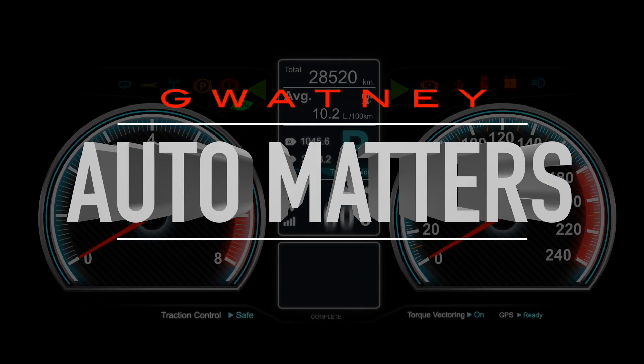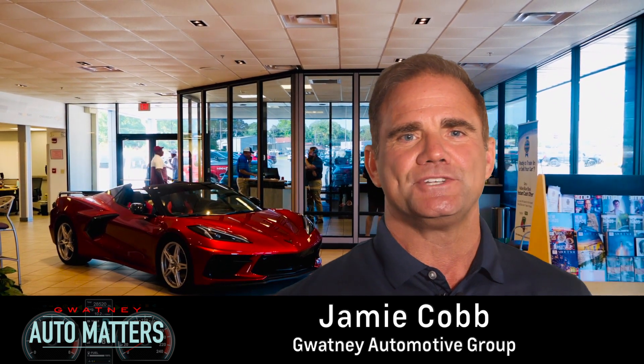With gas prices being what they are, a lot of truck owners start to consider the best ways to improve their mileage. Here are a few tips you might consider.